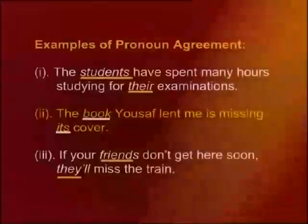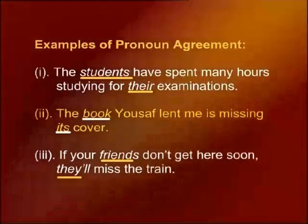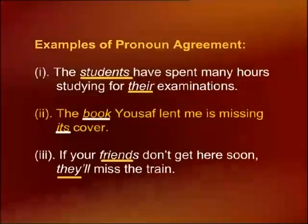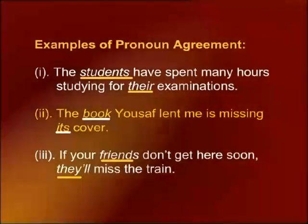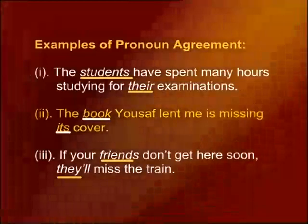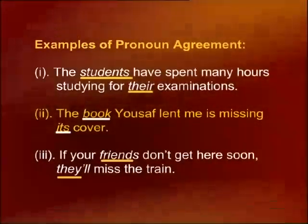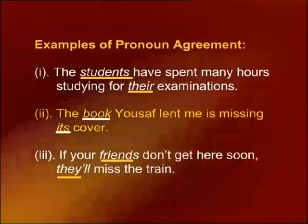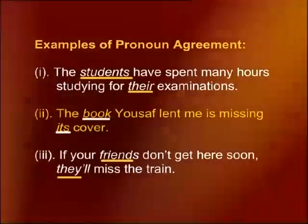Look at this example: 'The students have spent many hours studying for their examination.' The antecedent of the word 'their' is 'students.' In the second example: 'The book Yusuf lent me is missing its cover.' Here, 'its' is a singular pronoun referring to 'book,' which is singular — so the antecedent of 'its' is 'book.' Another example: 'If your friends don't get here soon, they'll miss the train.' The word 'they' is a plural pronoun referring to the plural noun 'friends.'